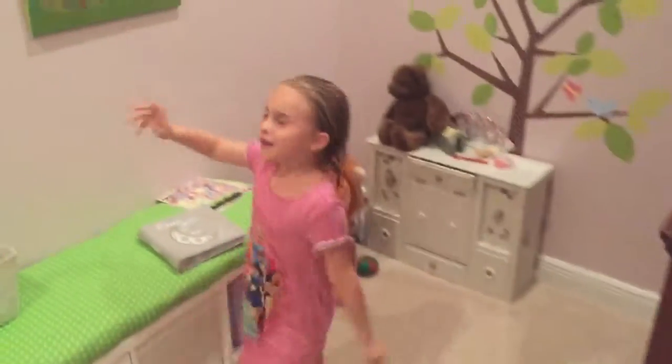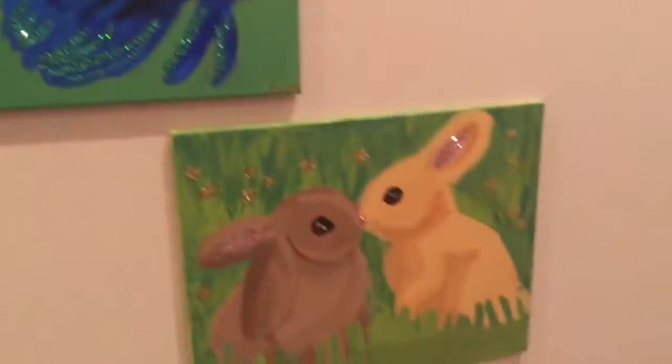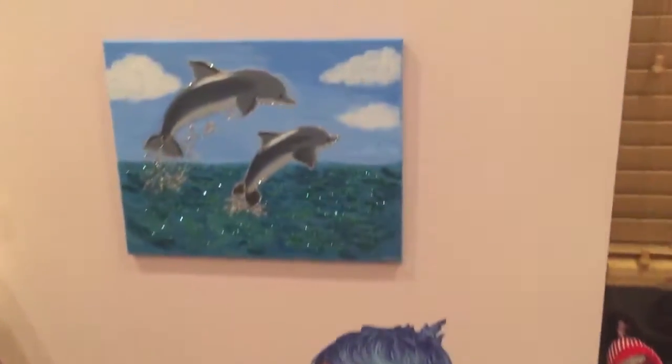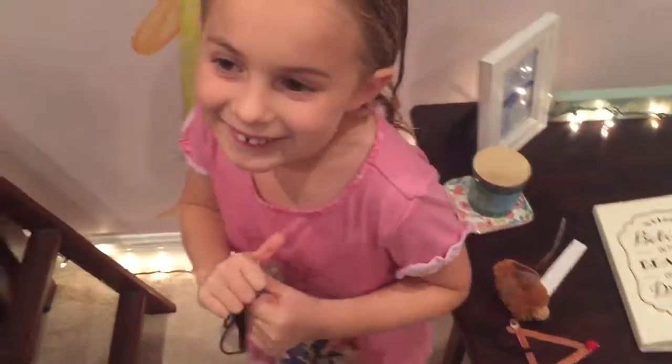This is a painting of our fish Milo, and since I love bunnies, here is a painting of my bunny, and here is a painting of dolphins. Wait, who did these paintings? Me. Who? Me. Oh, good job. Alright, let's go to the next room.